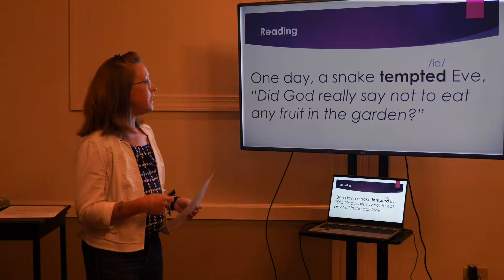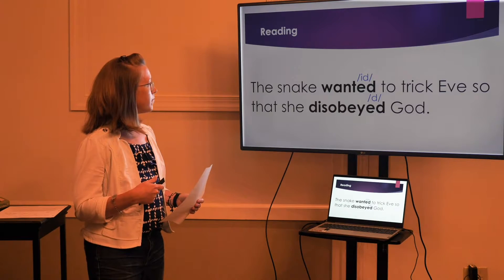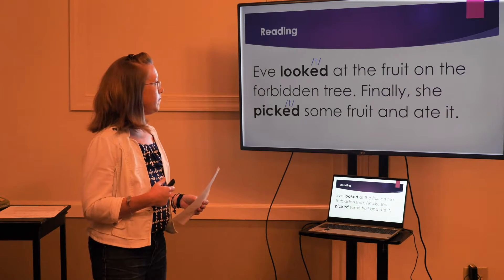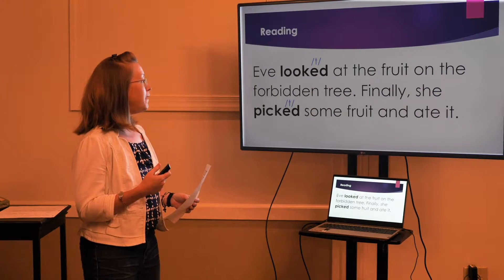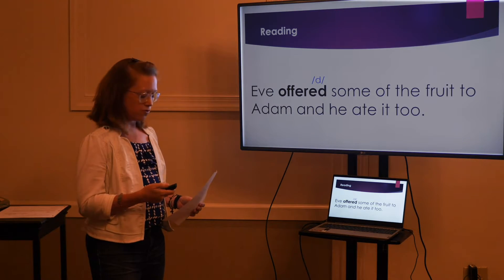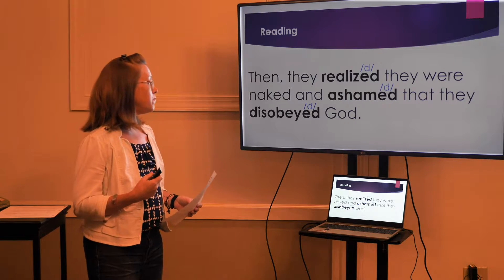One day, a snake tempted Eve. Did God really say not to eat any fruit in the garden? The snake wanted to trick Eve so that she disobeyed God. Eve looked at the fruit on the forbidden tree. Finally, she picked some fruit and ate it. Eve offered some of the fruit to Adam, and he ate it too. Then they realized they were naked and ashamed that they had disobeyed God.